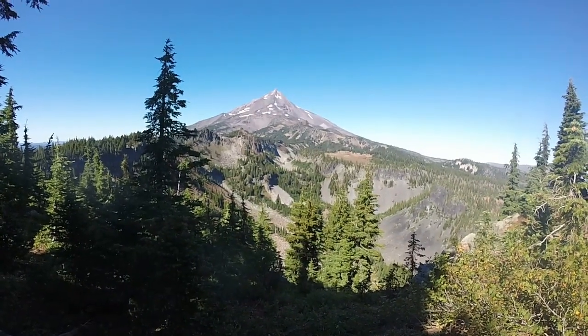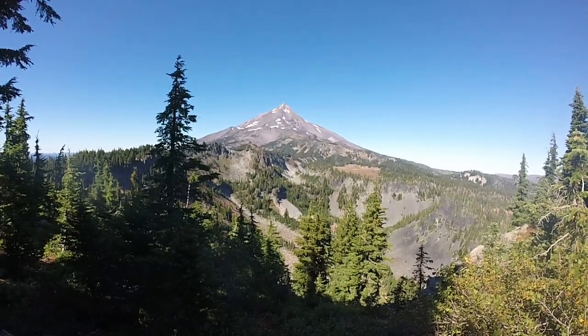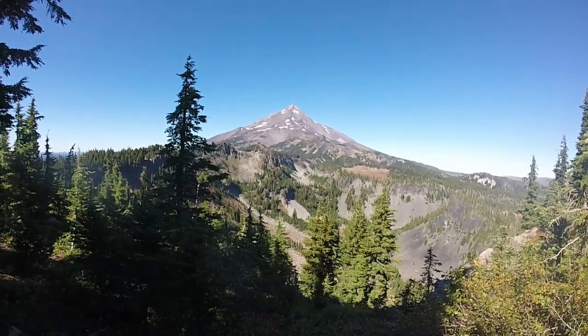On the other side of the Cathedral — look at that. This is absolutely an amazing viewpoint here. It's like a big basin to the east of the Cathedral Rocks, and then on up into Mount Jefferson Country.